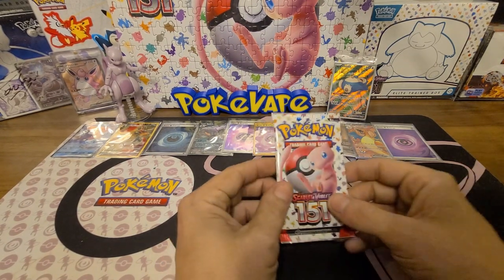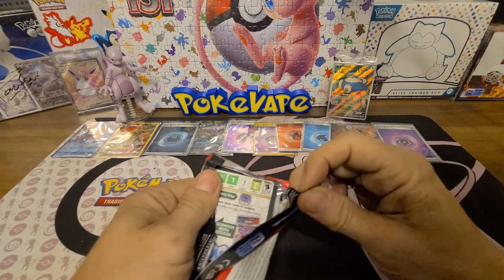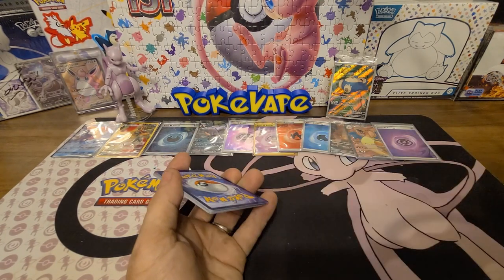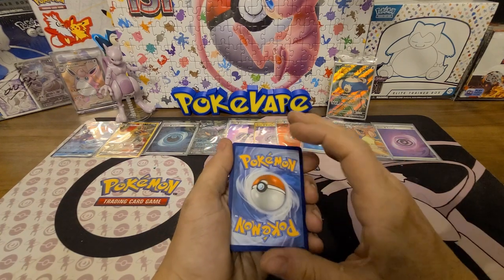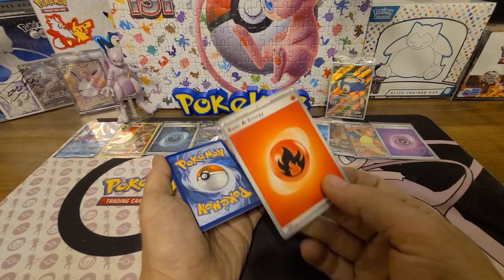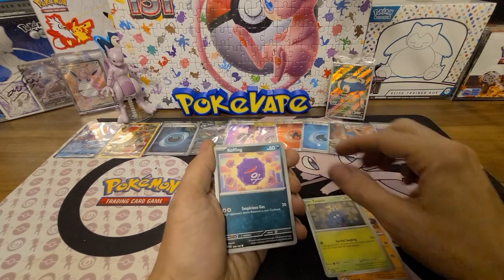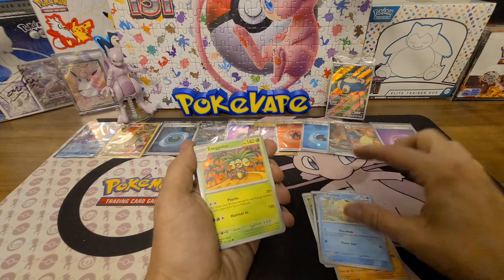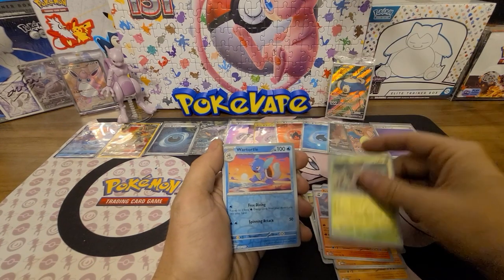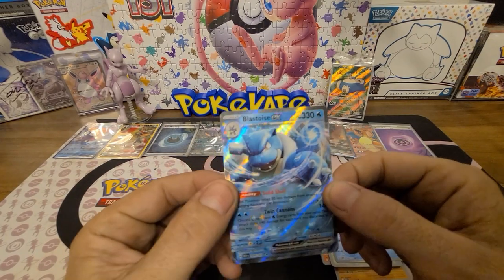Down to the last two packs — let's see if we can pull something else. I am not disappointed with the hits we've got. I say Electric, she goes Dark, and it's Fire. Here we go: Rhyhorn, Tangela, Exeggutor, Graveler, Arcanine, a reverse Pinsir, and a reverse Wartortle — and there we go, we got a Blastoise ex! The big boy himself.